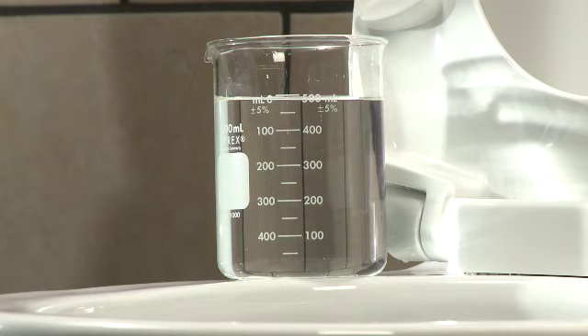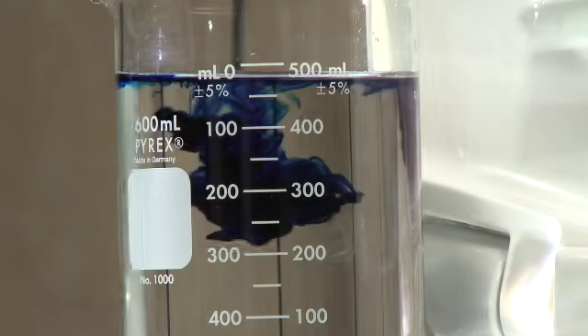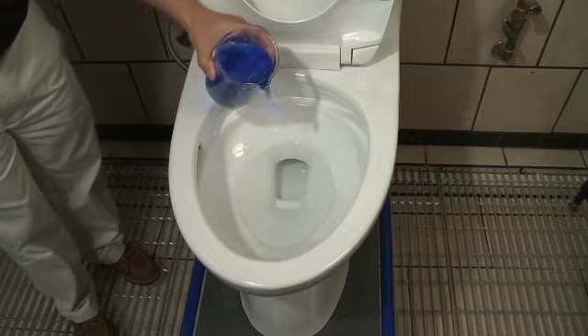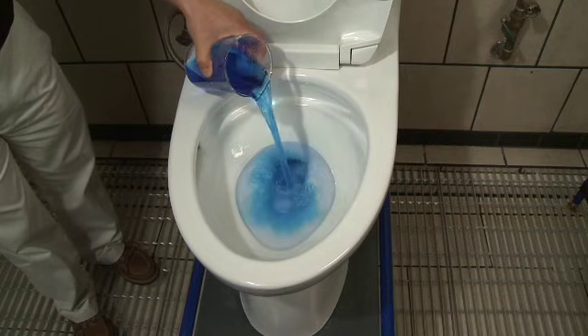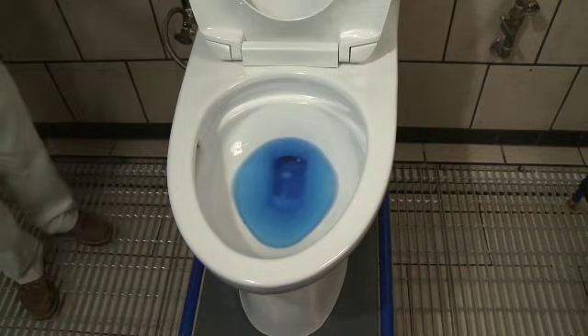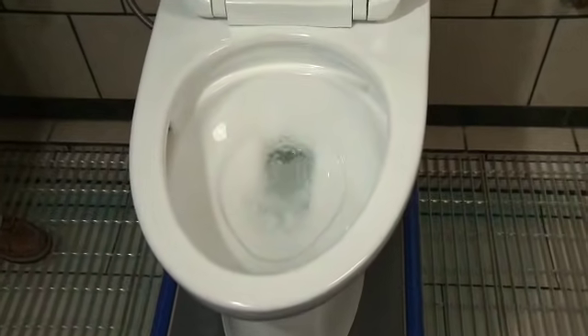TOTO conducts many liquid tests, including one with 500 milliliters of dyed liquid — 150 milliliters more than in common bathroom breaks. TOTO understands that accurate testing must recreate normal conditions. This means a fully restored water level in the bowl, plus the waste you add.